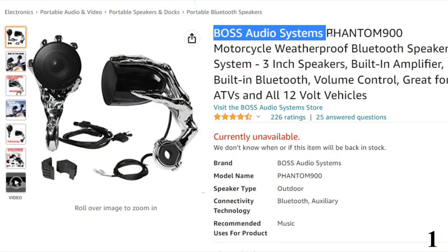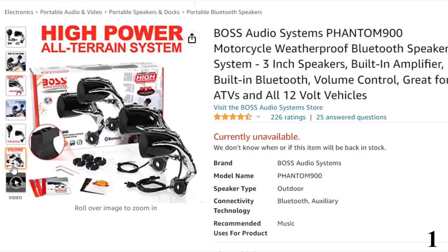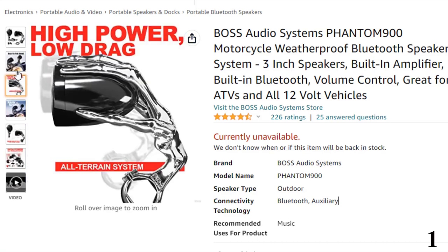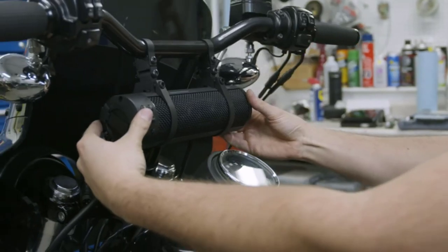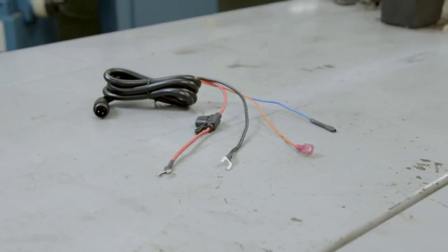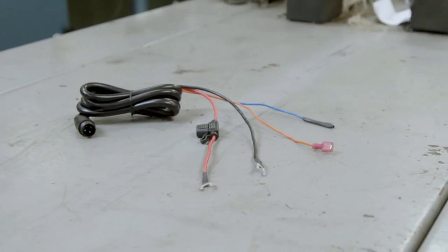Number 1: Boss Audio Systems Phantom 900. Features built-in Bluetooth to play and control a vast library of music using your smartphone or MP3 device, plus apps like Spotify and Pandora wirelessly. Includes a built-in two-channel compact Class D amplifier offering 600 watts to both speakers. The Phantom 900 is outfitted with the latest weatherproofing techniques for protection against the elements. Two 3-inch shiny black full-range speakers are held by custom skeleton hands which also serve as mounting brackets. Adjustable brackets fit handlebars from 1-inch to 1.5-inch. A 3.5mm auxiliary input is compatible with smartphones and MP3 players, and a convenient inline volume control can be installed in a place of your choosing.